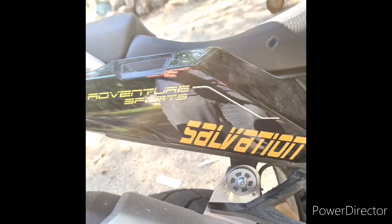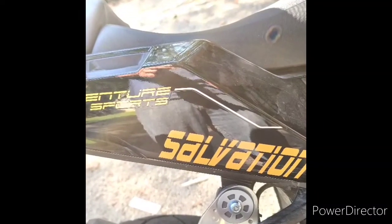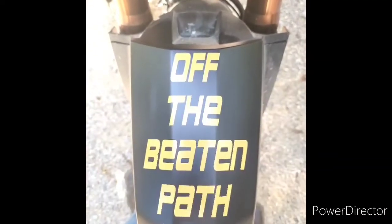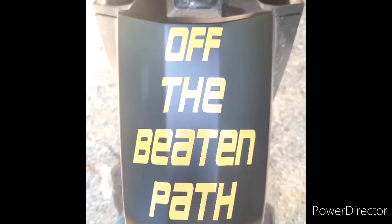Got me some new stickers on my bike — I'm a Christian Believer, so I call my bike Salvation. And of course got a ride off the beaten path, so I felt that was appropriate. I love them.